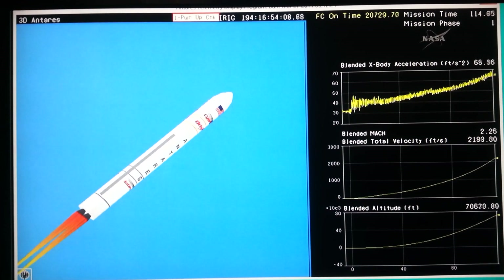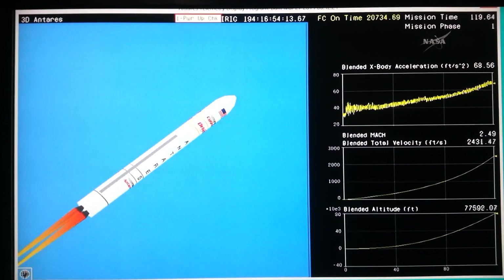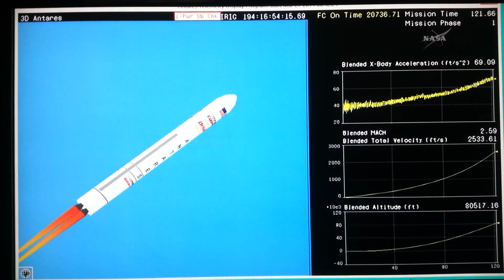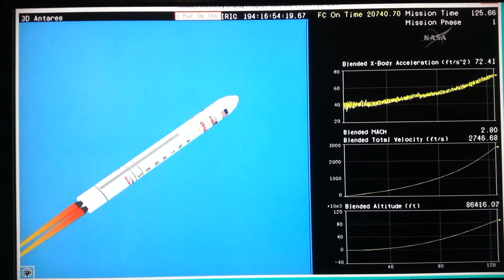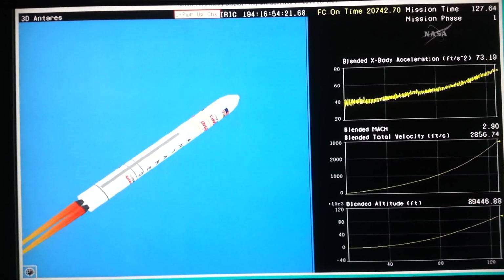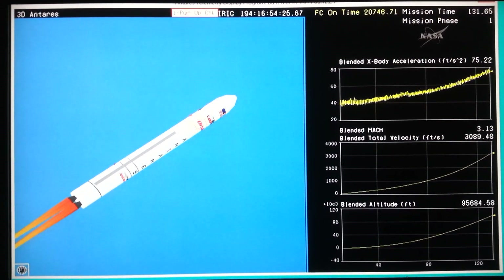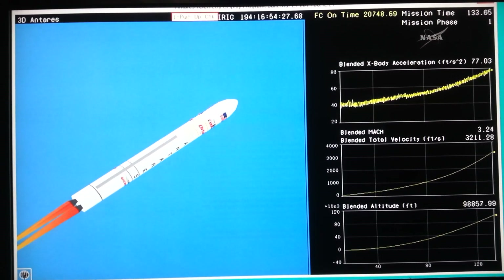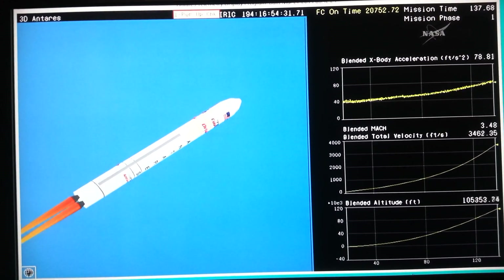Coming up on two minutes since launch — 115 seconds into the mission. We're roughly two minutes from MECO, the main engine cut off, the end of the stage one flight into orbit. Core pressures are nominal. Altitude is 100,000 feet. Engine performance is nominal.